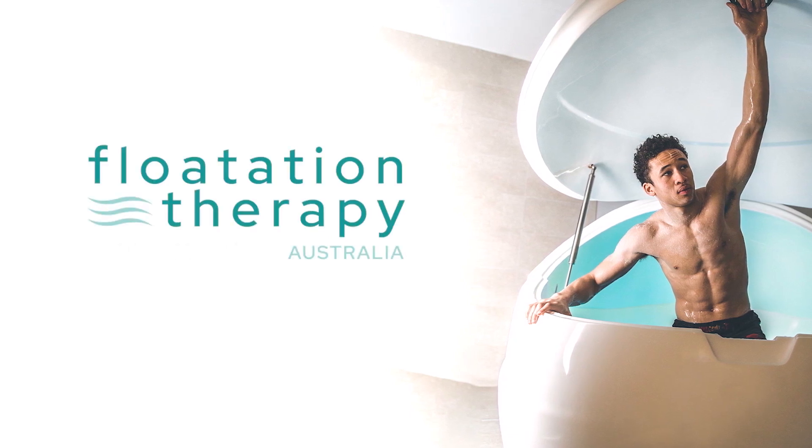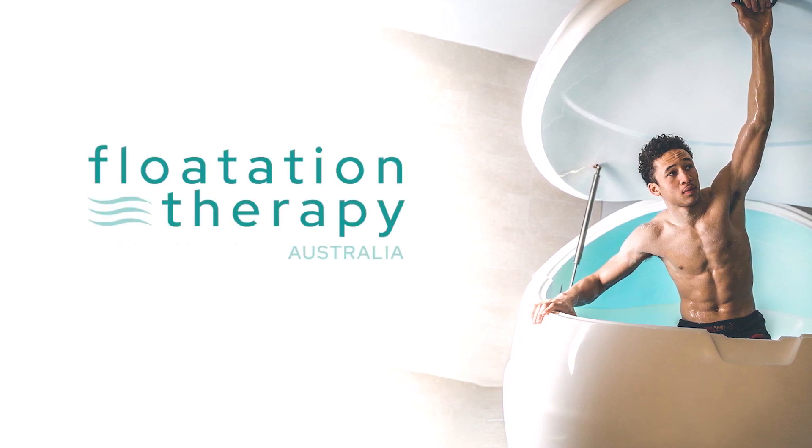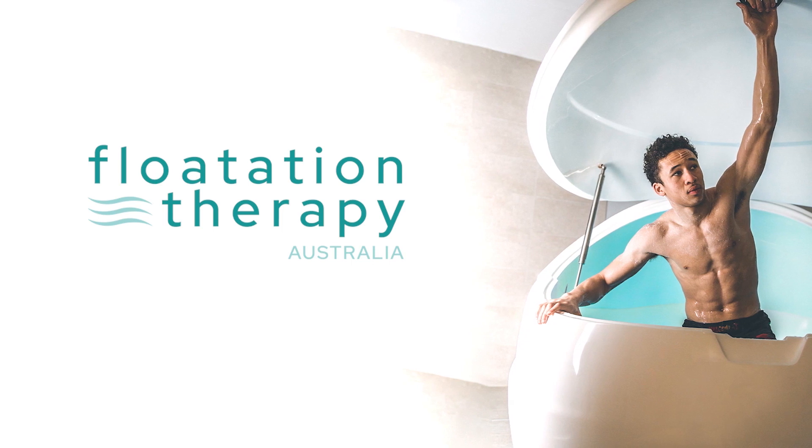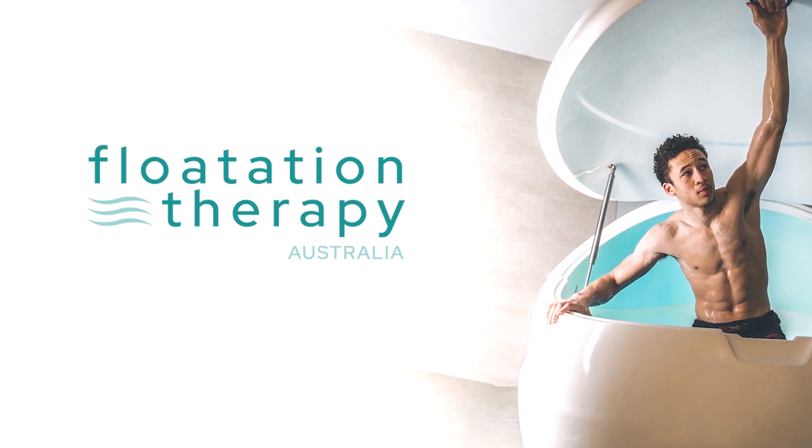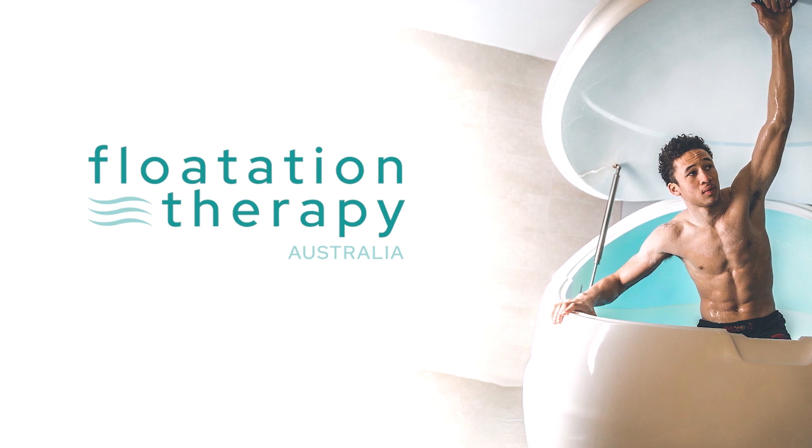Before you float, ensure your local center is a member of the FTA. FTA member centers aim to practice the highest standard of service, hygiene, and knowledge of float therapy. Look for the logo on their website.